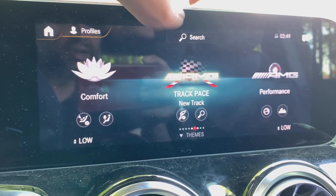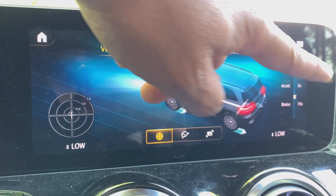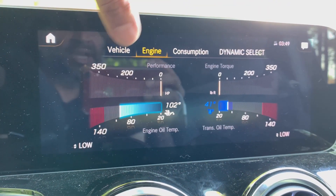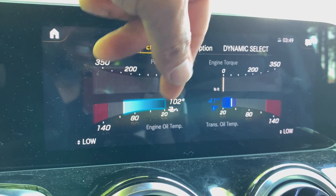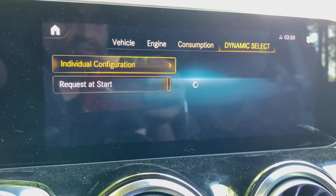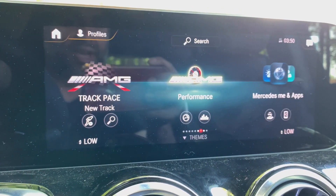Taking a quick peek at the AMG Performance section, you get all sorts of stats and information — engine torque, temperature readings for the engine, oil temperatures, consumption, and Dynamic Select. A lot of cool goodies here for the GLB 35.